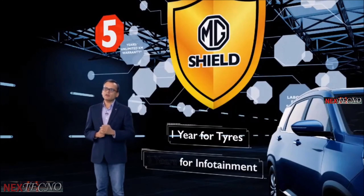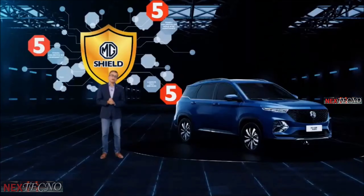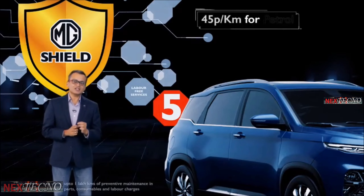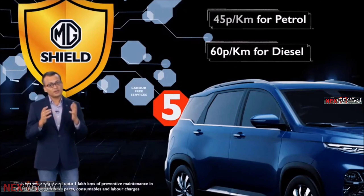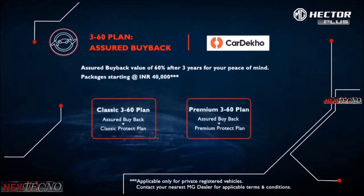The warranty also covers commercial use of cars for up to five years or 1.5 lakh kilometers, whichever comes earlier. We are also delighted to introduce the best-in-segment cost of ownership. You can maintain your MG Hector Plus at just 45 paise per kilometer for the petrol and as little as 60 paise per kilometer for the diesel. The Hector Plus is also supported by the 3-60 Assured Buyback Program, where customers can buy this package at a very compelling price and in return get a 60% assured value after the end of three years.